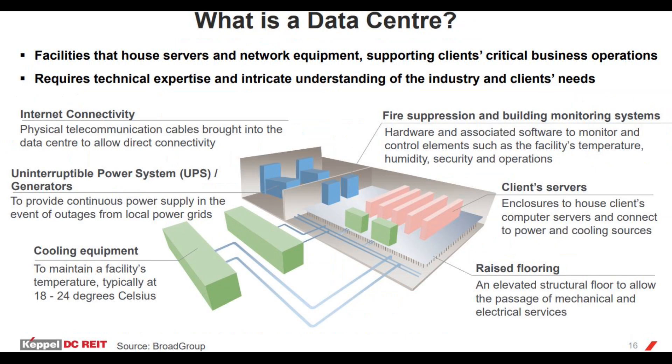So what is a data center? It's a building with critical facilities that houses servers and network equipment supporting clients' critical IT business operations. You may ask: can't this be done at the company's actual office instead of a data center? It's possible, but considering the cost to set up and the critical role it plays, it's best to let the experts manage it in a suitable environment.